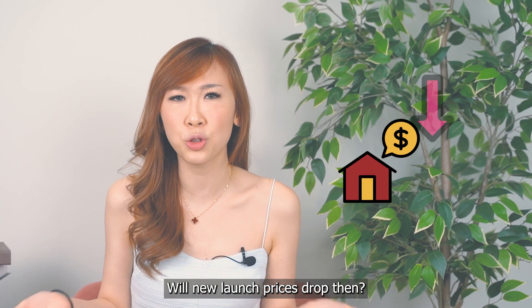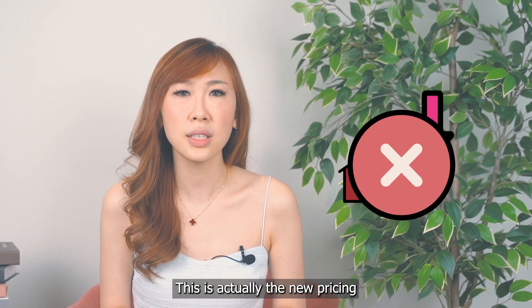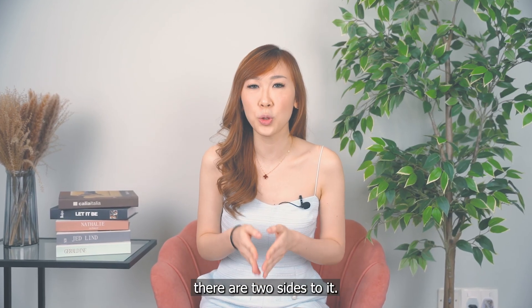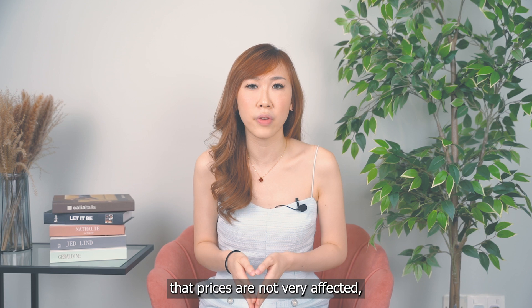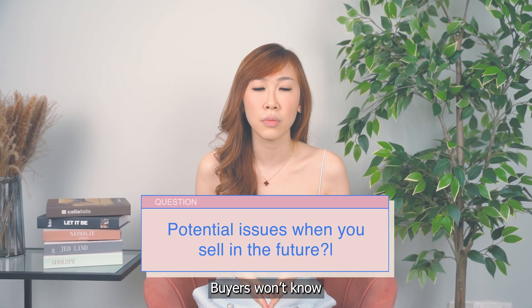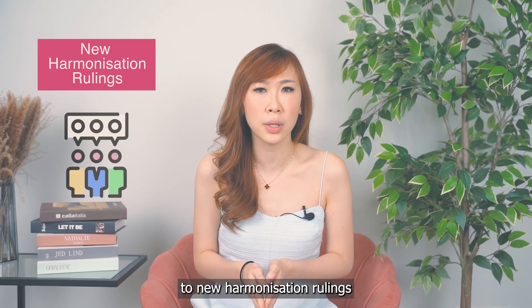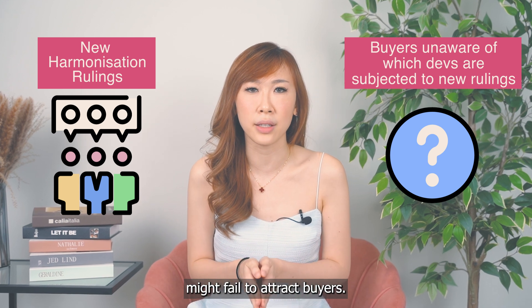Will new launch prices drop then? I don't think so, looking at Lentor Mansion. This is actually the new pricing that buyers have to accept today. However, just like a coin, there are two sides to it. Though harmonization has shown that prices are not very affected, there might be potential issues when you sell in the future. Buyers won't know which developments are subjected to new harmonization rulings, and a high PSF attached to your property might fail to attract buyers.